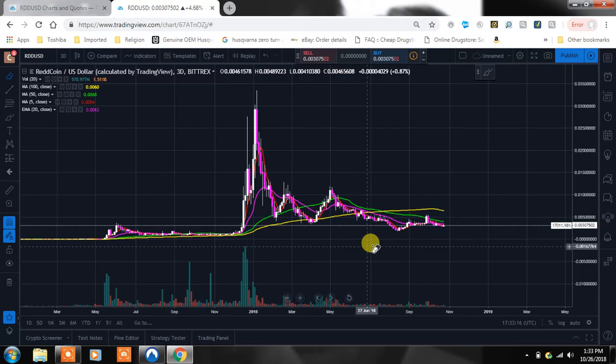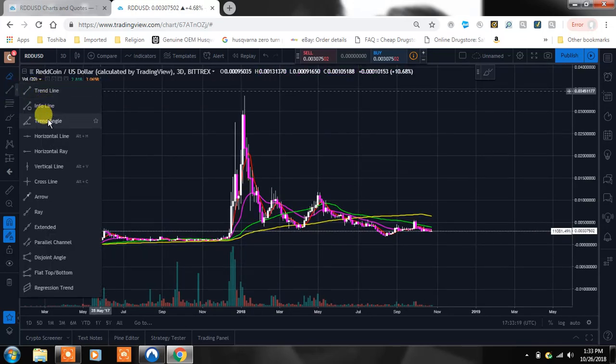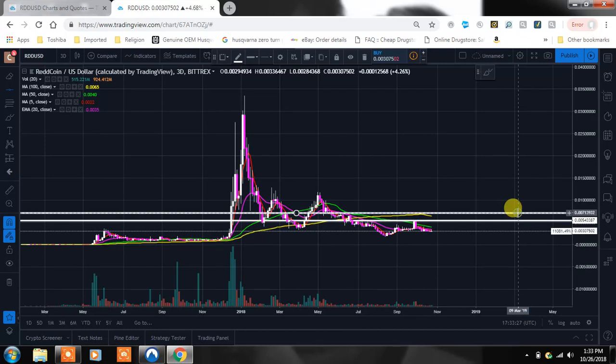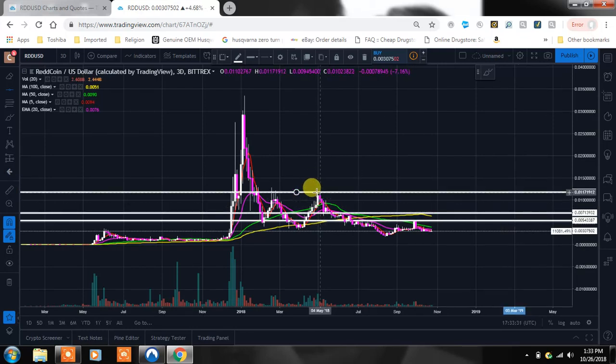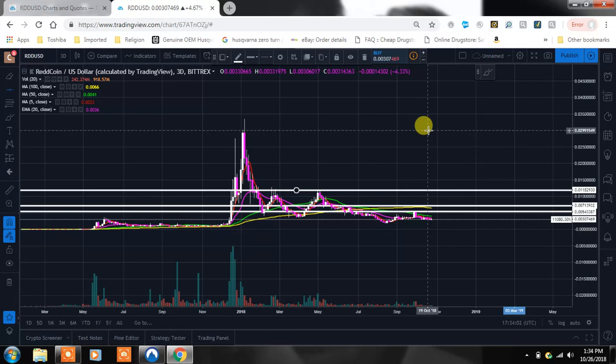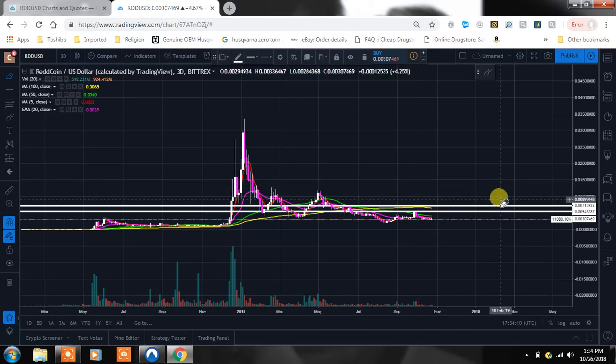Looking at the main overall resistances to watch: we'll have those tweezer tops, a spot right in here, and then right above that. If we can get through the top at 1.1 cents, look how much room there is to run — it fell so hard and fast that there's no overhead resistance built. Once you get past the all-time high, it's called blue sky breakouts and the price can go where it's going to go, like what you saw with Bitcoin in December.